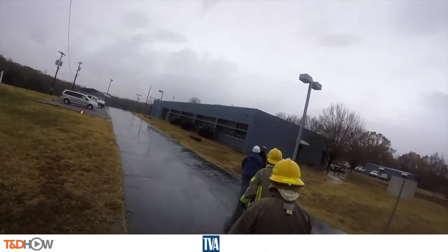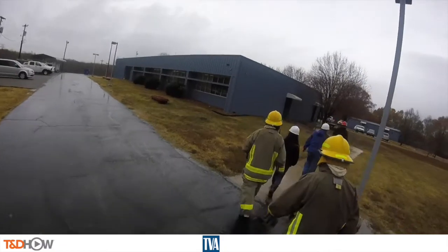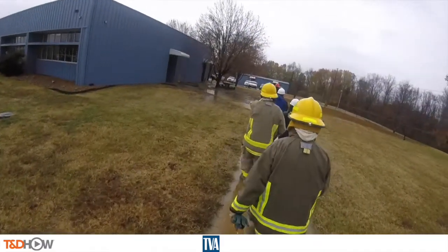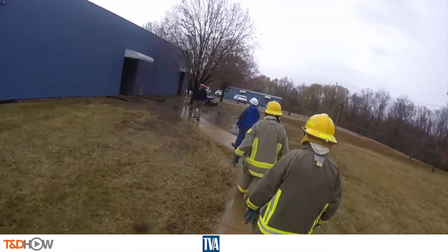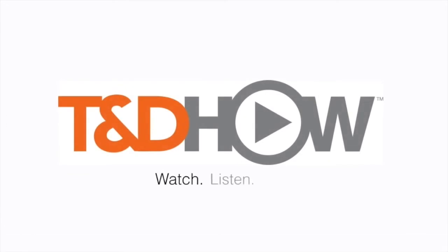As our group walks back to the classroom where we began the fire training, you have now seen our TND How Video on TVA fire training. Our participating utility was the Tennessee Valley Authority. I am Jim Ducart with TND How Videos. Thank you, as always, for watching. We'll see you next time.